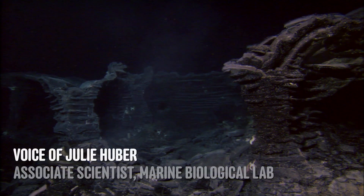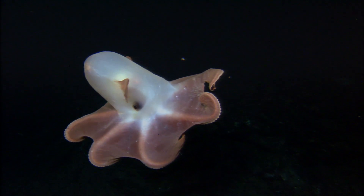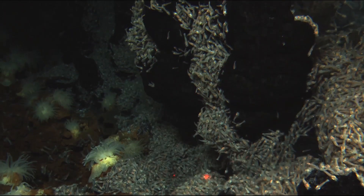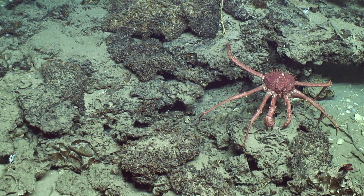When ALVIN goes down, it's very quiet and it's pitch dark, except for all this stuff around you. That's a really humbling experience — to think about this vast ocean filled with things we don't know what any of them are, and we rarely get to see them.